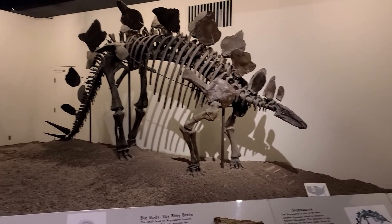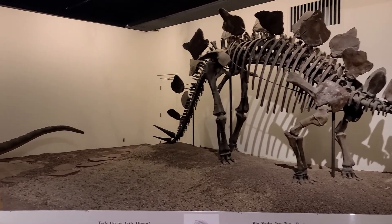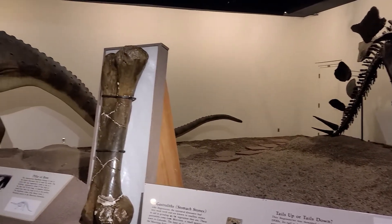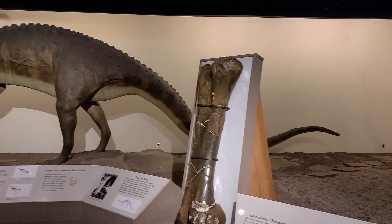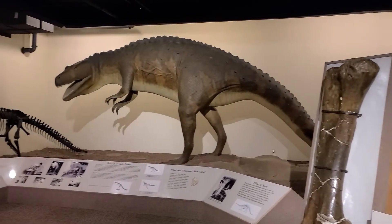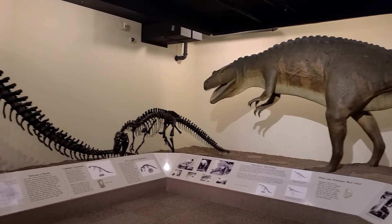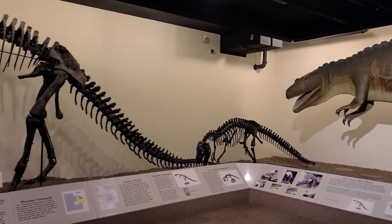Jurassic dinosaur skeletons are featured in another gallery.